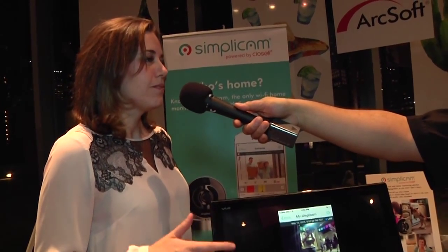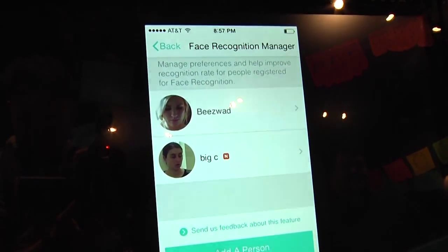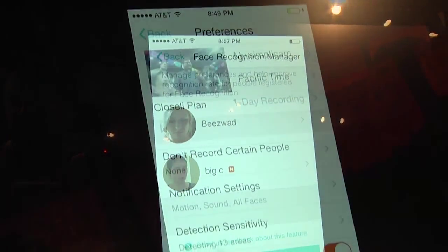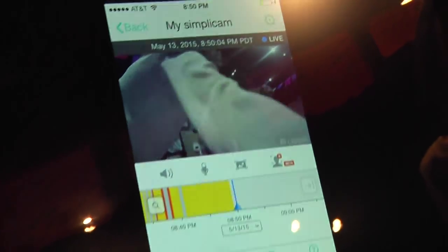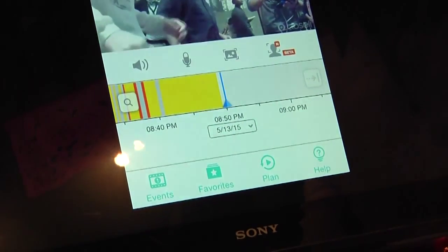Simplicam is the only home Wi-Fi monitoring camera on the market that has face recognition. No one else has this available to consumers. What you can actually do is register up to 10 people — it uses ArcSoft's proprietary algorithm, analyzes it in the cloud, and then you can use that to customize who you get notifications for and also who has video recorded of them.